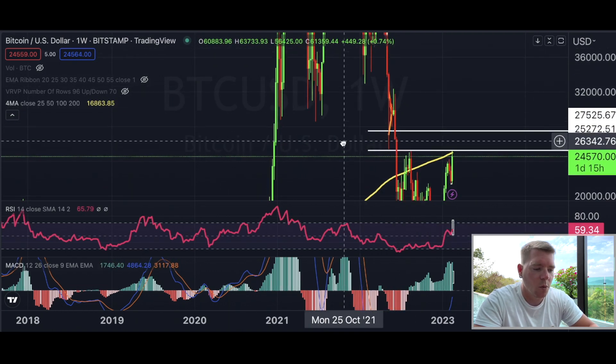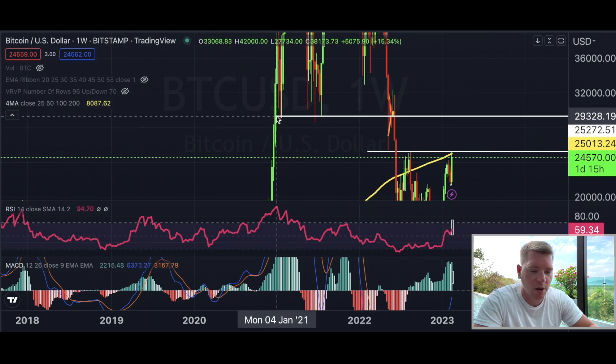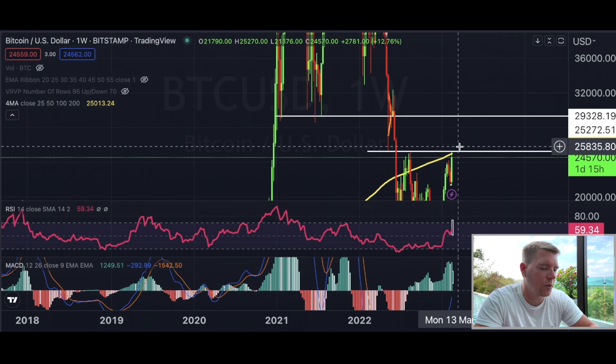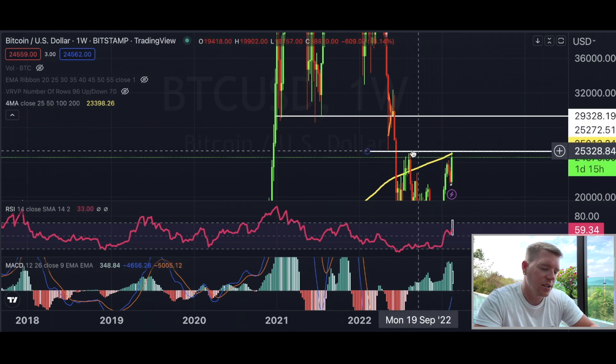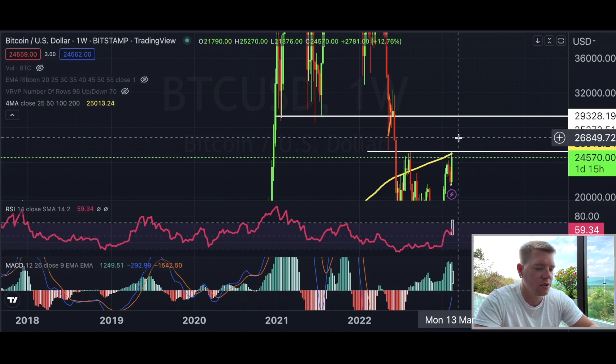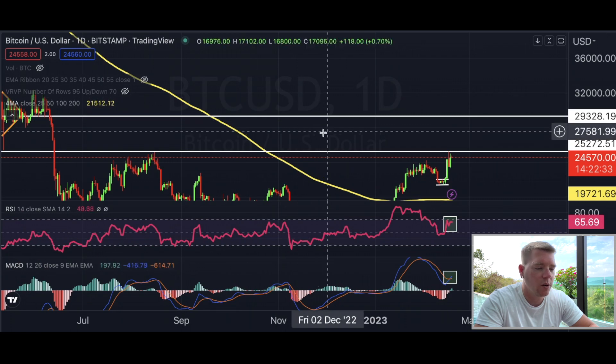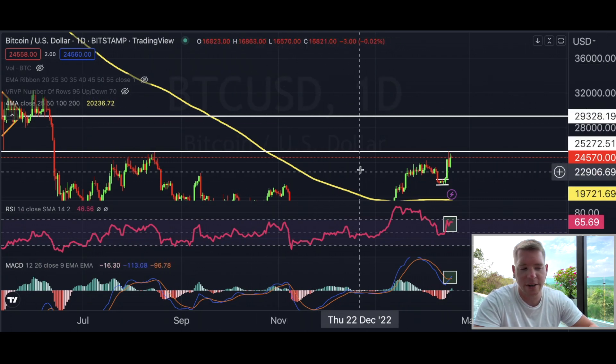Once we break above $25,272, there is nothing stopping Bitcoin from going to around $29,000. That is what I'm betting on right now — that we see a weekly bullish candle close with continuation to the upside for Bitcoin.